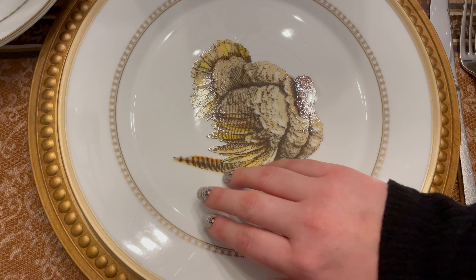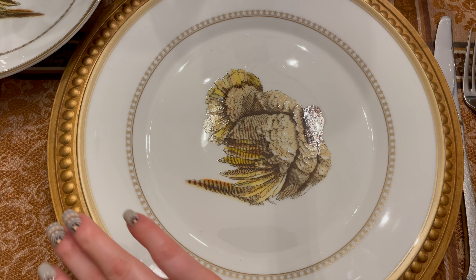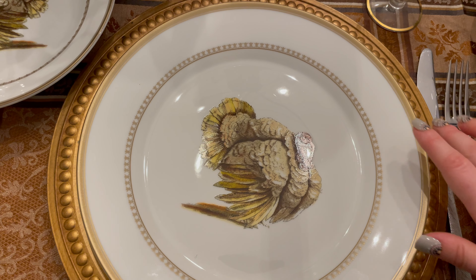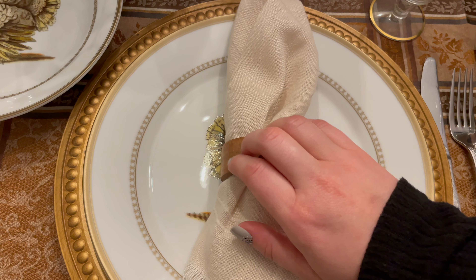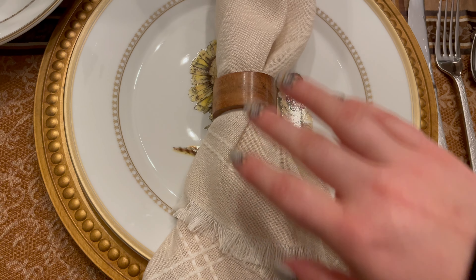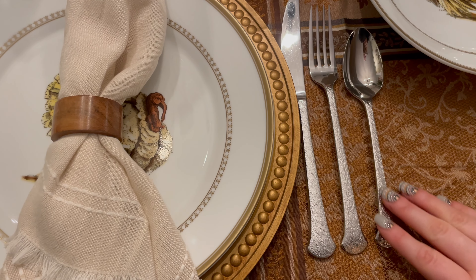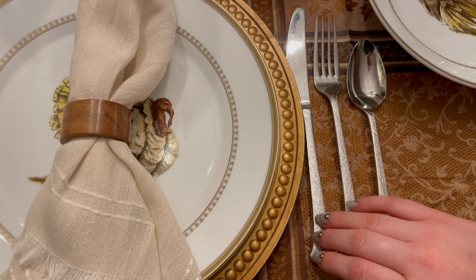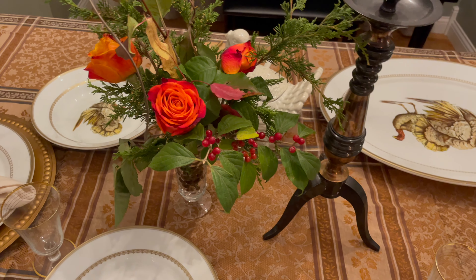I got these cute napkin rings and napkins at Walmart — if you saw my recent Walmart haul, you would have seen these in there. And these are the plates that go with those salad bowls, just a cute turkey. And then we've got these golden chargers underneath. These were from the Dollar Tree probably six years ago. I really like all of these neutral colors together — I think it looks pretty cute.